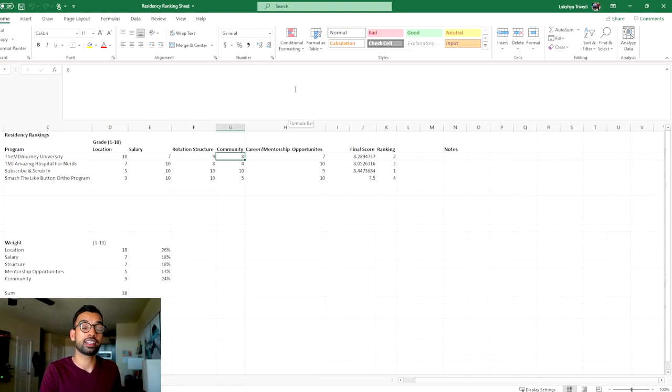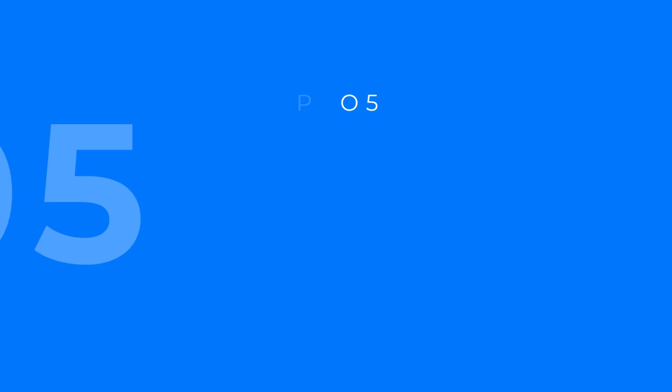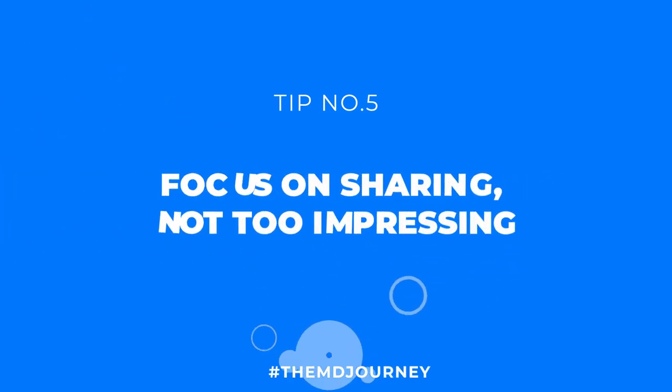If you're interested in accessing this spreadsheet, it's completely free on the Medvault, linked below along with all our other free resources. Now to close off, tip number five is to really focus on sharing and not impressing.